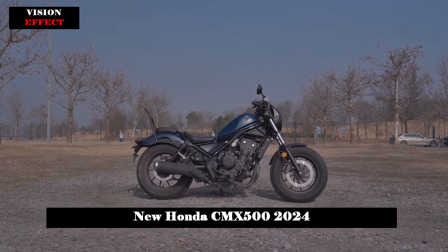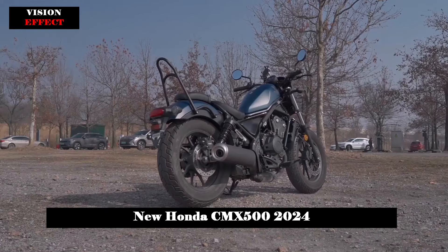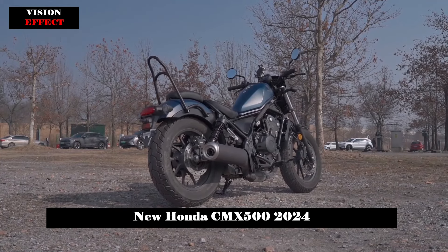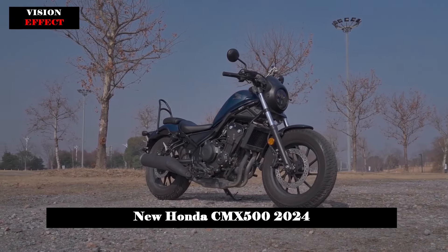Finally, a range of genuine Honda accessories are available both individually and as part of comfort or travel packages, including a passenger backrest, adjustable brake lever, and 12V socket.